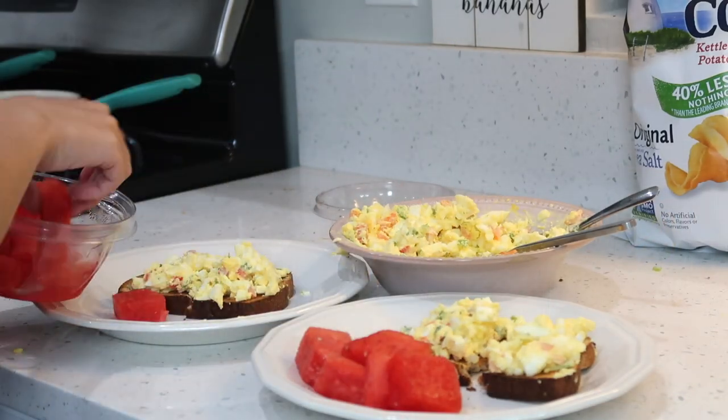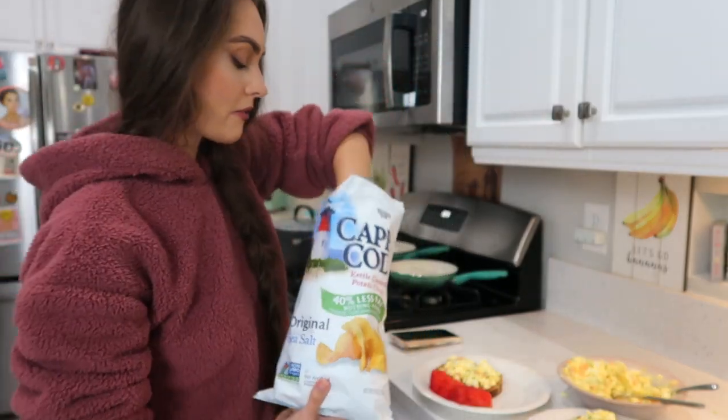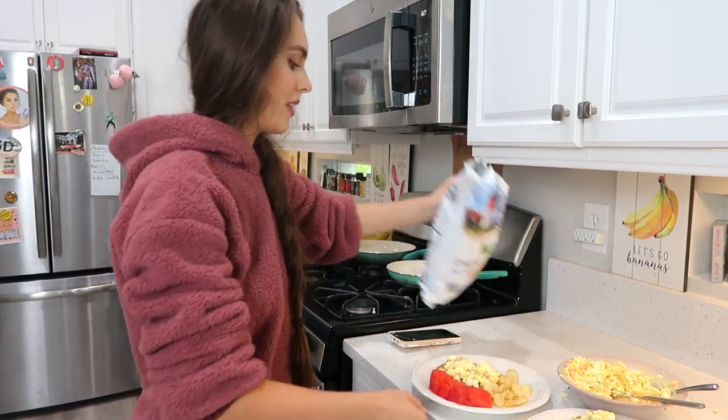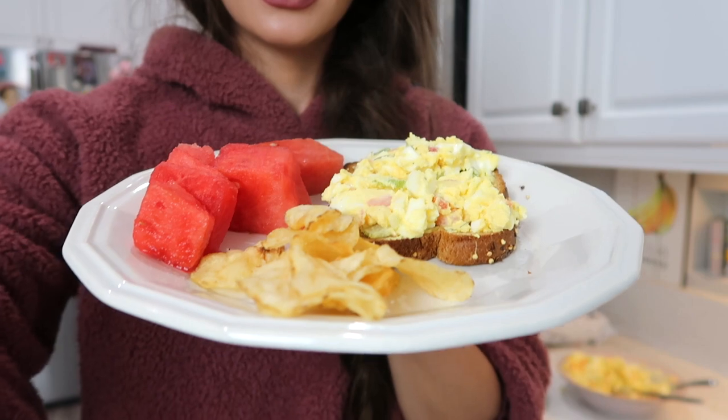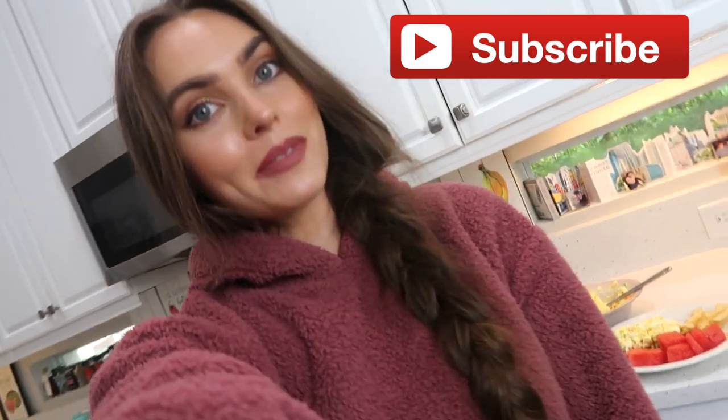Let's give this a taste. Mmm! Some watermelon and Cape Cod chips on the side - I freaking love these, just a couple. There you have the best egg salad sandwich recipe - give it a try! I hope you guys enjoyed this whole Florida day-in-my-life vlog, some 'what I eat' recipes, and the Emily in Paris haul. If you do, make sure you give it a thumbs up and subscribe for more vlogs - I'll see you in my next one. Bye!